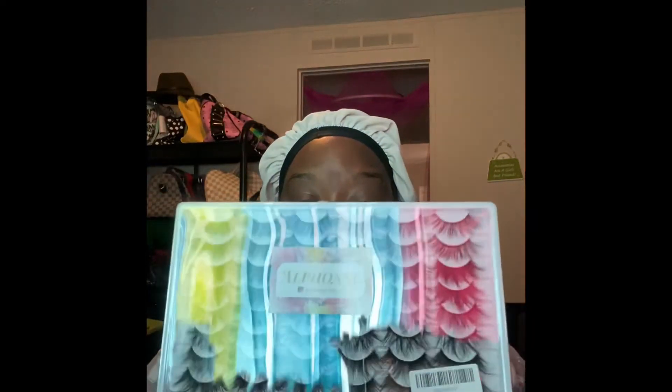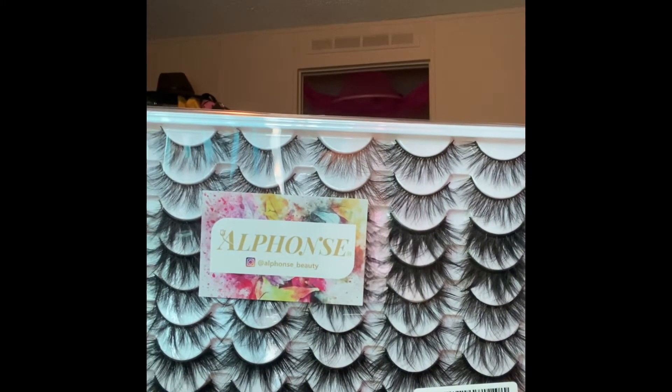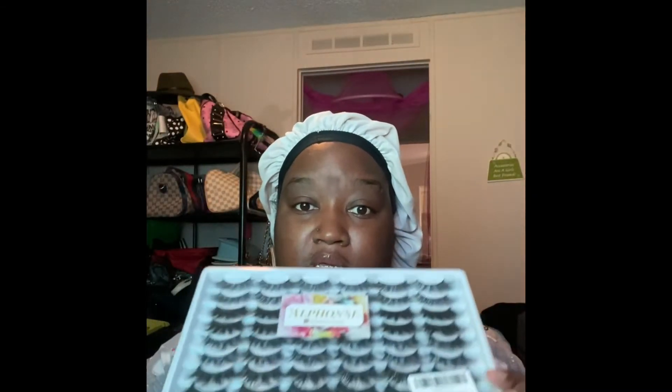We're going to start with Amazon. From Amazon I ended up ordering some lashes from a company called Alphonse — they are the mink-inspired lashes. Really, really beautiful, 30 pairs, great reviews on these, so I copped these.